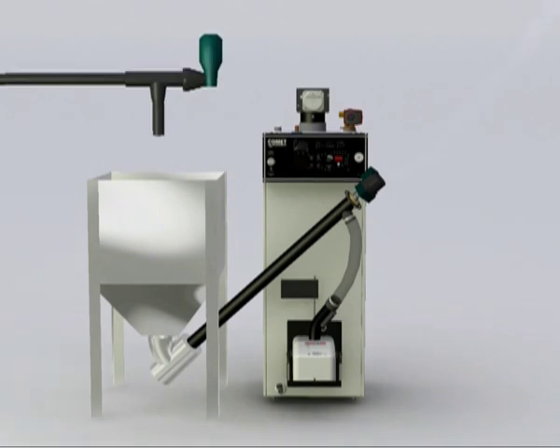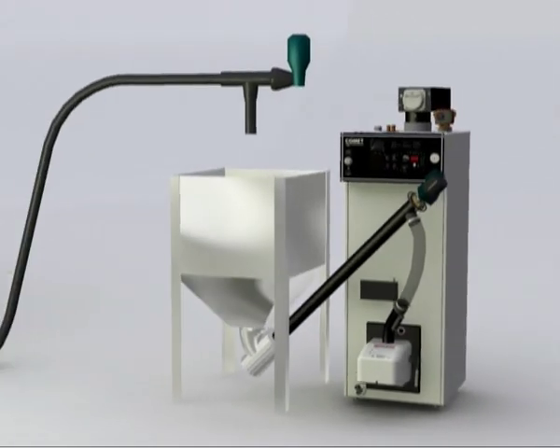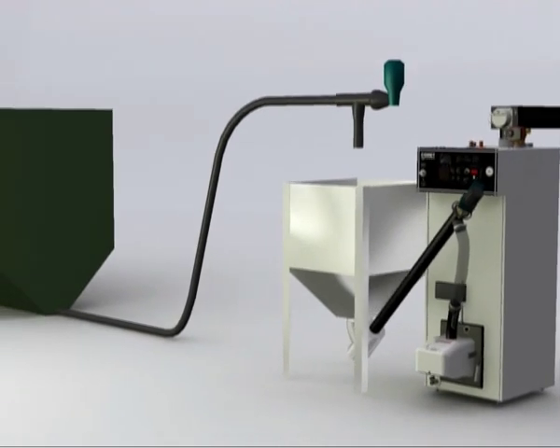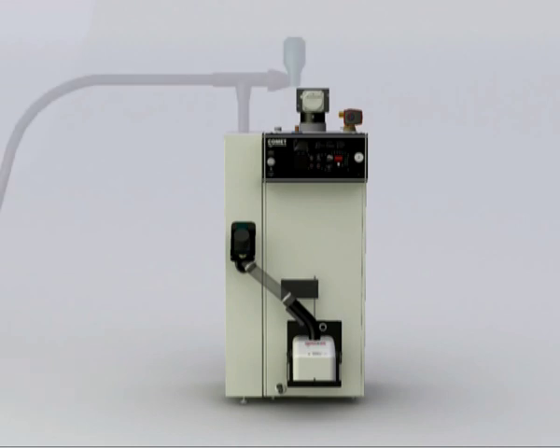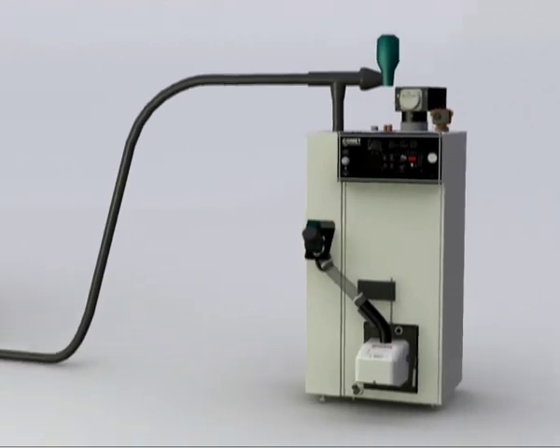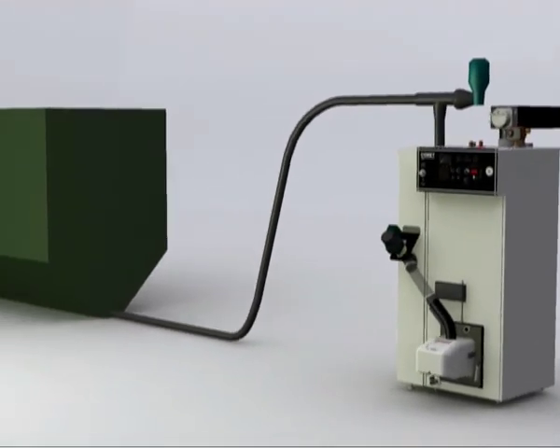A larger hopper can be added at any time for extra convenience. If the boiler room is very cramped, Värmabaronen's compact pellets container, PF100, could be the answer — it's only 20 centimetres wide. A larger hopper can be connected to this container too.